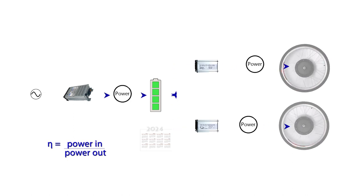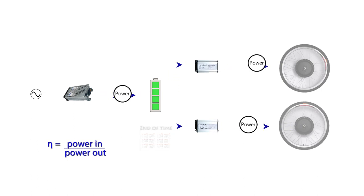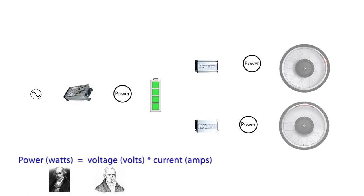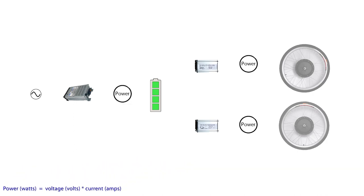In practice, we will see that this ratio of the power in to power out will increase as the performance of the battery fades. In the electrical world, power is measured in watts, obtained by simply multiplying the voltage, measured in volts, by the current, measured in amps. The diagram reduces to this, where the power, the voltage and the current, is measured at the charger and at the motors.